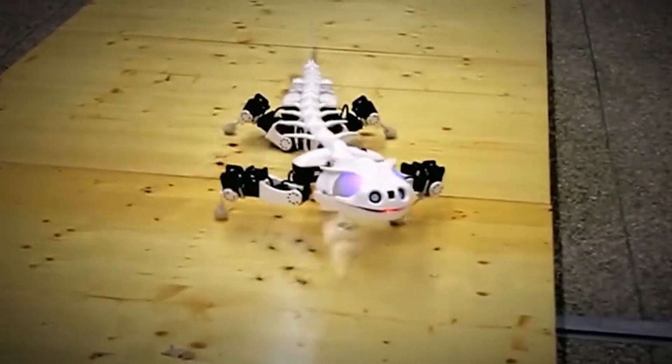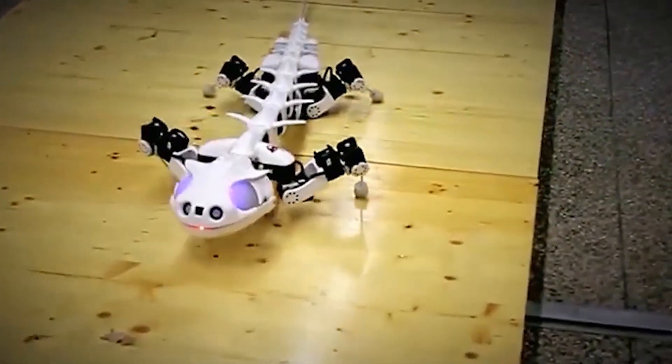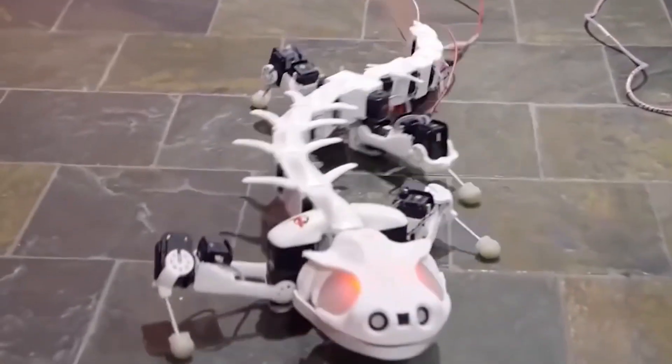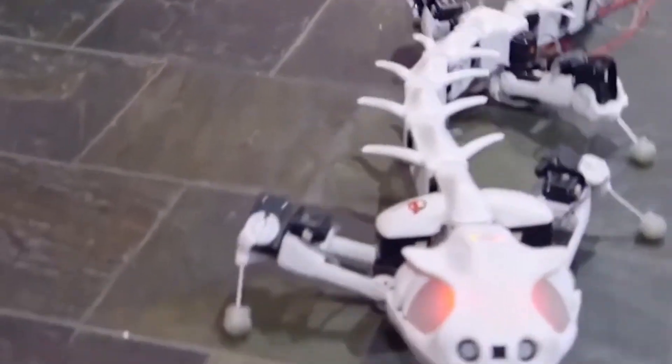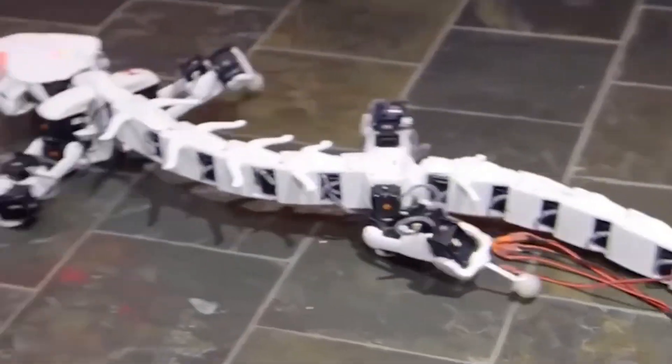Beyond its advanced robotics, the Plurobot serves an important scientific purpose, helping researchers better understand vertebrate locomotion. The insights gained from this project could be applied to improving neuroprosthetics, offering new possibilities for people with mobility challenges.